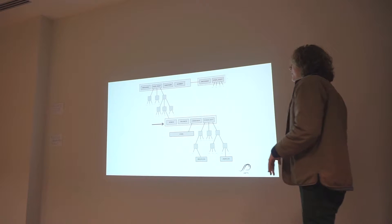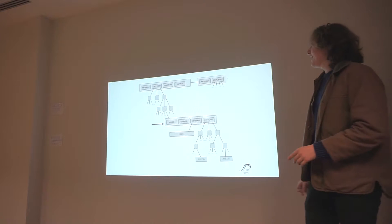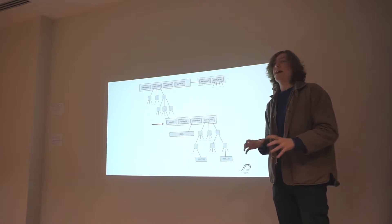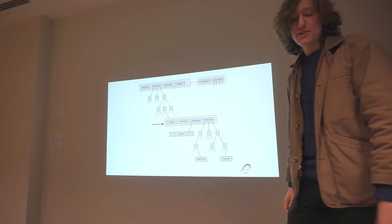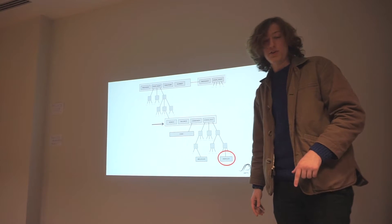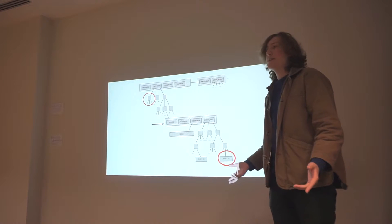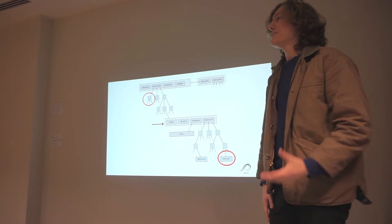An account has a nonce, a balance, a code hash for smart contract code, and another Merkle tree hanging off of it which is the contract storage. So accounts in Ethereum themselves can have arbitrary storage. When you execute a contract — this Turing-complete code — you might find yourself looking up some storage, doing computations, and jumping to other parts of the state tree to execute other contract calls. It's unpredictable exactly where you'll go, which is why it's such a challenge to make a good light client.